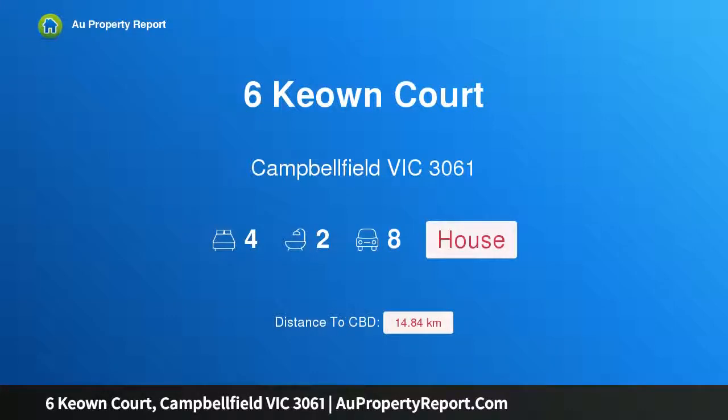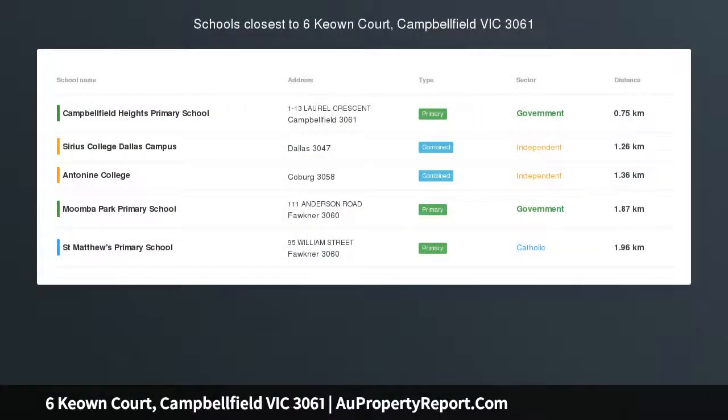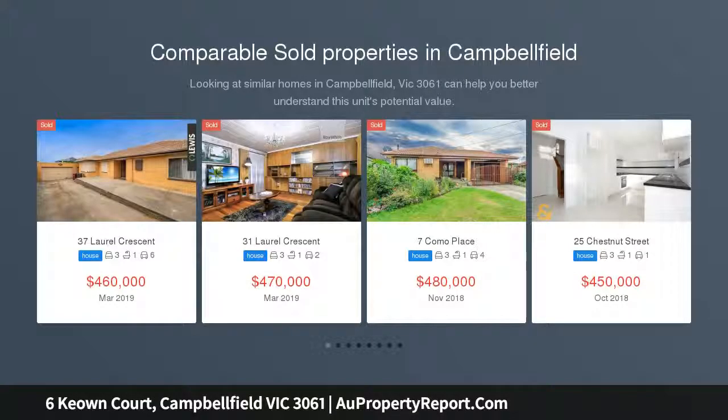Hi, I am glad to introduce Property 6 Keown Court, Campbellfield Victoria 3061 — a family oasis with a second self-contained living space on a 709 square meter allotment.